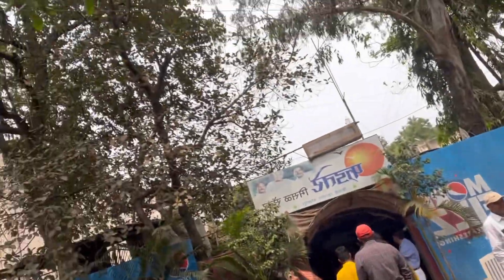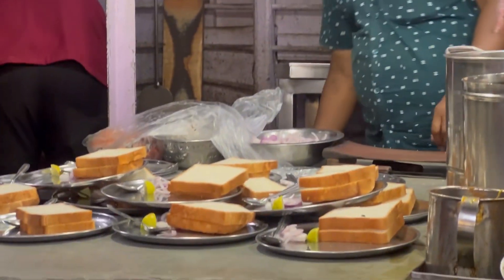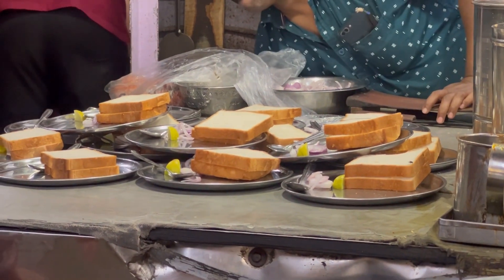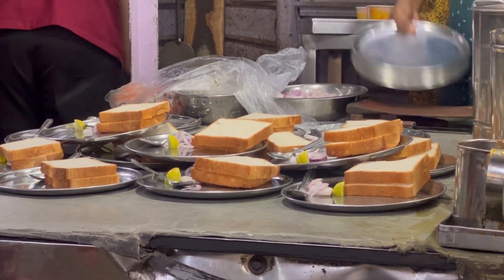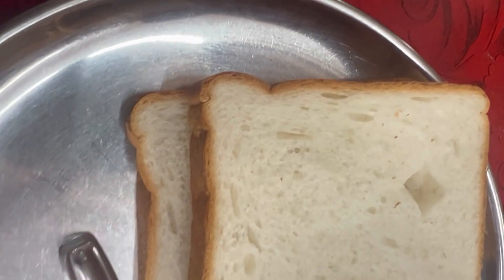We are at Khadathari Masar, which is one of the oldest Masar centers in Kolhapur. I was very excited to try the Masar because I'm from Nashik and Nashik's Masar is very famous, so I wanted to compare it and decide whether I liked it or not.